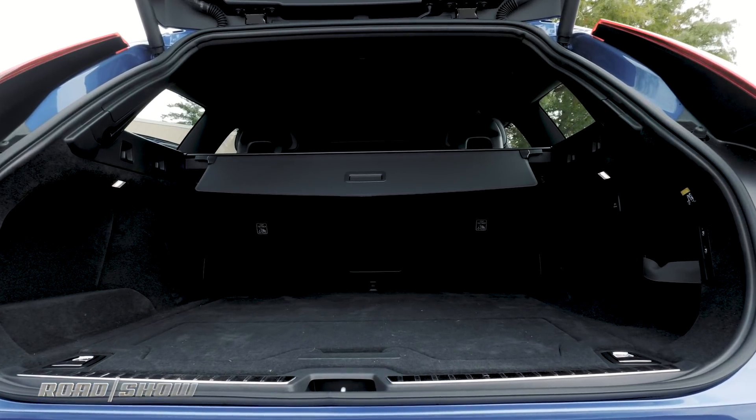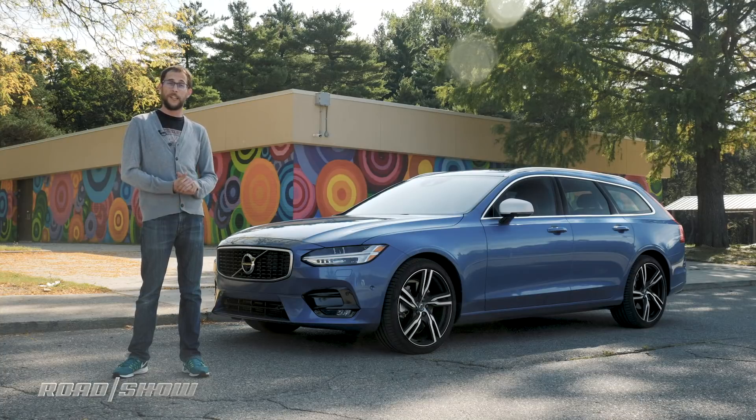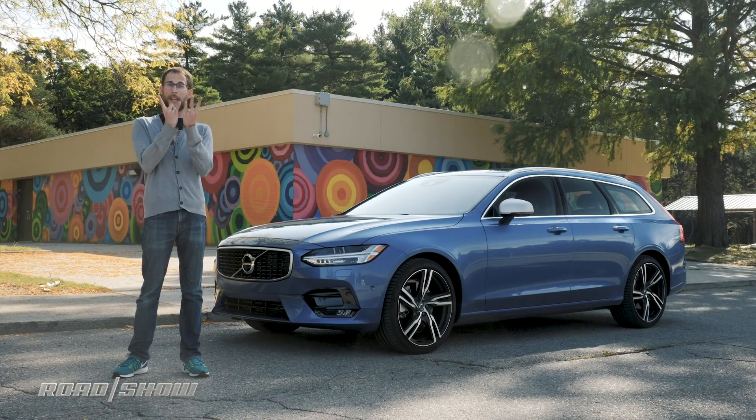Second, there is a ton of storage back there. The extra space afforded by the wagon roof means I've had zero problems stuffing the hatch with enough groceries for two humans, two dogs, and two cats.